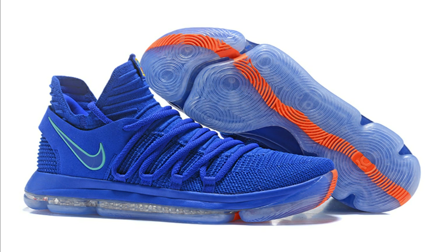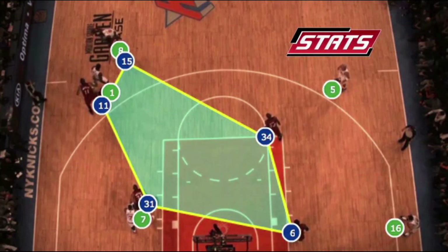SportsVU is a technology that has really developed in the NBA. It is now known to track each player statistically — by points, rebounds, assists, blocks, steals, and field goal percentage. But now they can take a deeper look into the analytics of basketball.